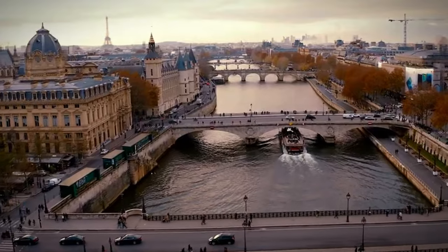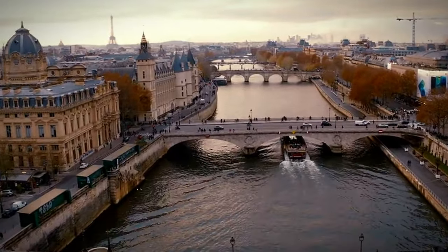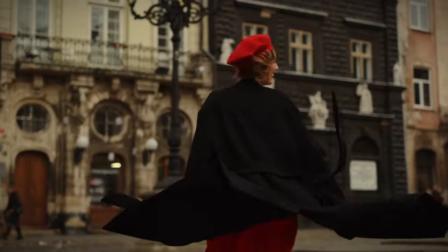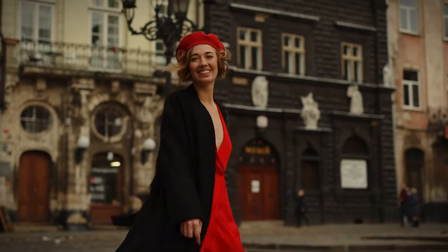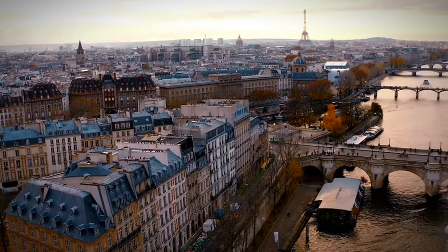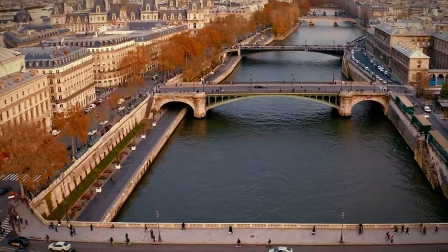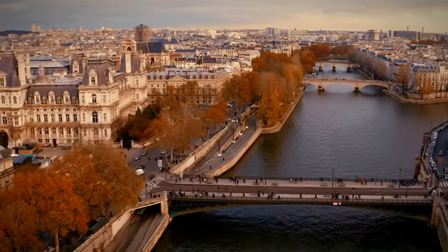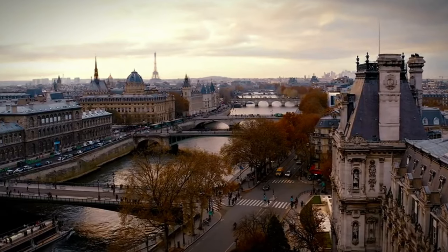The riverside is lined with charming bouquinistes selling old books and prints, adding to the nostalgic ambience. Take in the lively atmosphere with street performers and locals enjoying the scenic walkway. As you continue, you'll pass by landmarks such as the Louvre and the Eiffel Tower, each offering unique photo opportunities. This stroll is perfect for a leisurely afternoon, allowing you to soak up the history and beauty of Paris from the serene vantage point of the Seine's banks.